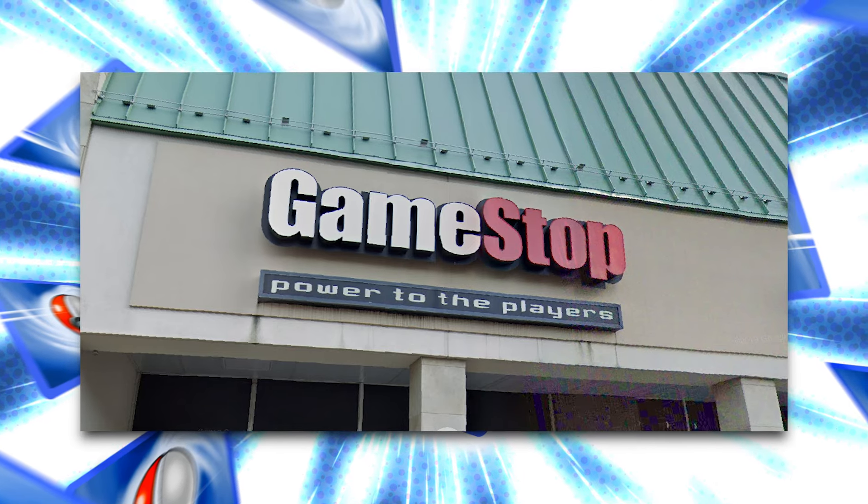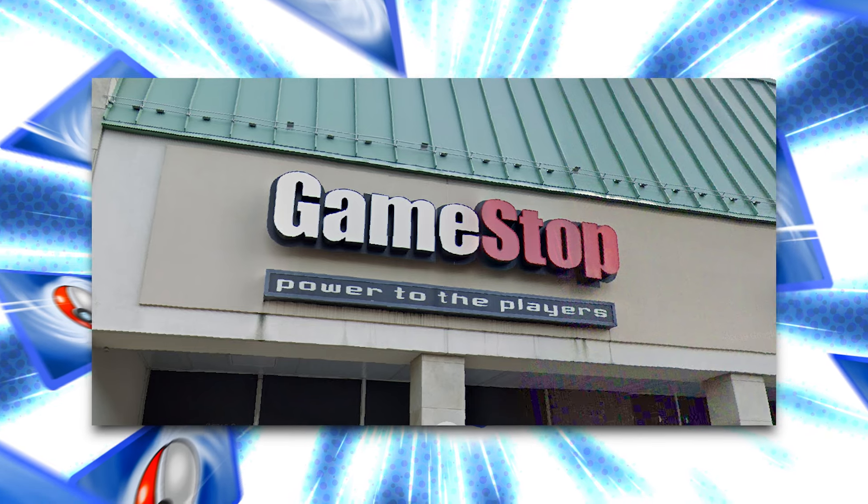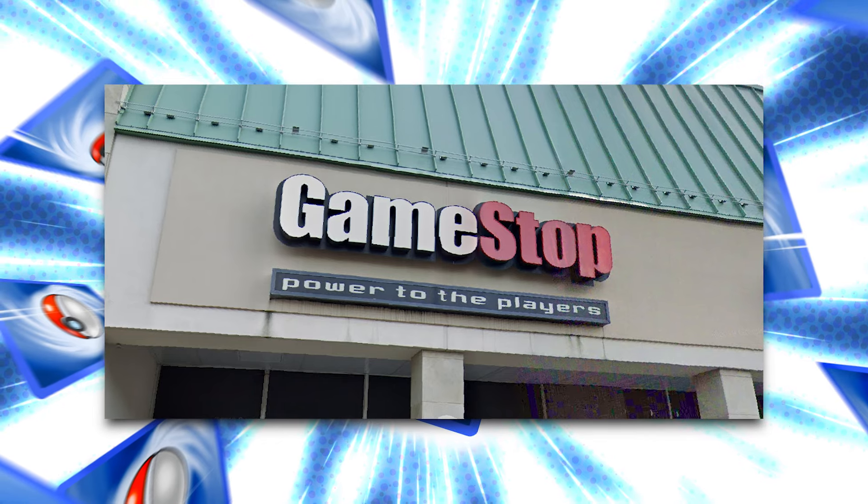Thank you for calling GameStop, how can I help you? I just had a question — I just saw something online that you guys are purchasing graded trading cards. Is this store participating in that? Yes, we are.